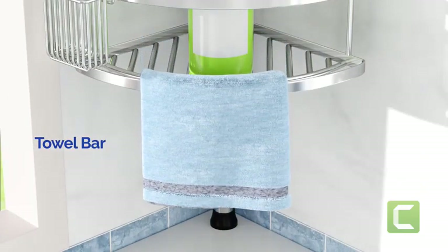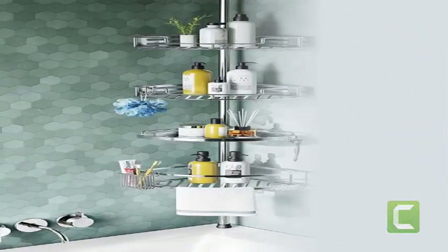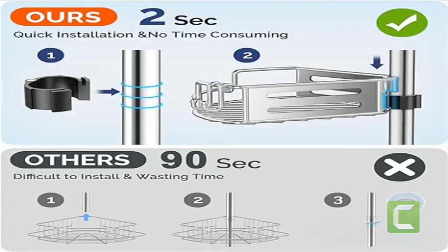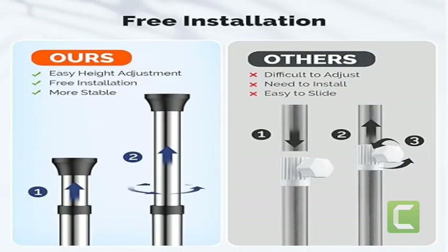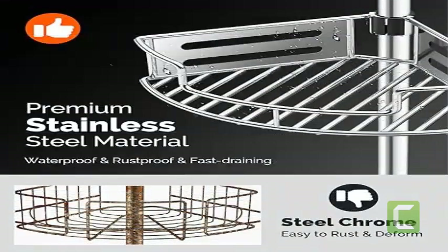Flat trays store small items such as jewelry, soap, and more to avoid clutter and loss. This shower shelf comes with four baskets providing ample storage space for shampoo, conditioner, and body wash, along with a towel bar, toothbrush holder, and four removable hooks for razors, loofahs, towels, sponges, and other small accessories, maximizing shower storage and keeping essentials organized.